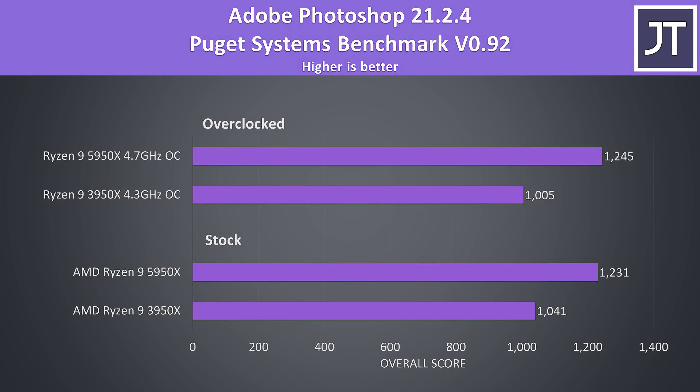Adobe Photoshop was also tested with the Puget Systems benchmark tool. This test tends to favour single core performance, and as we've seen, Zen 3 is certainly delivering in that regard, so it's no surprise that the differences are much larger in this test. At stock, the 5950X was scoring 18% higher than the 3950X, and 24% higher with both overclocked.